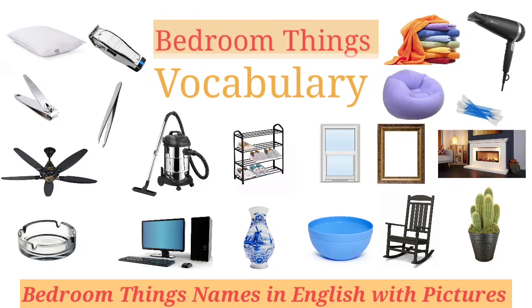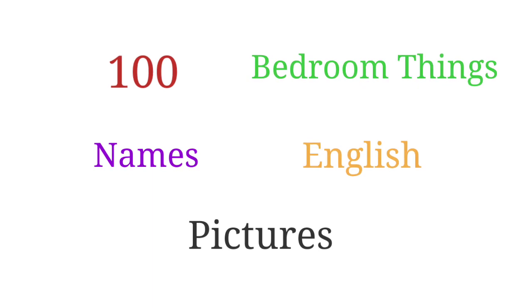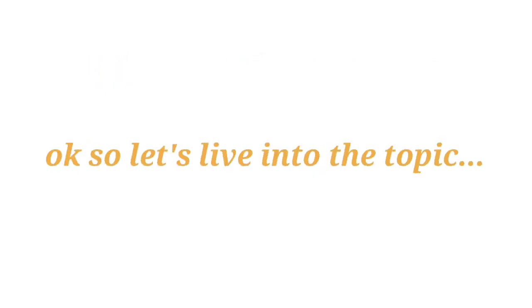Bedroom Things Vocabulary: about 100 bedroom things names in English with pictures. Ok, so let's dive into the topic.